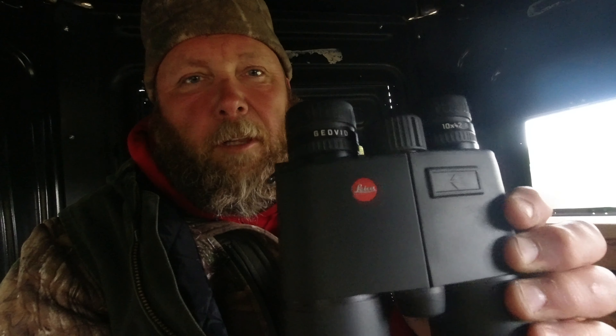Let's see what you guys carry. I've got, obviously, my binocs. These are the ones with the rangefinder in them. These are awesome — they're very expensive, but they're awesome.